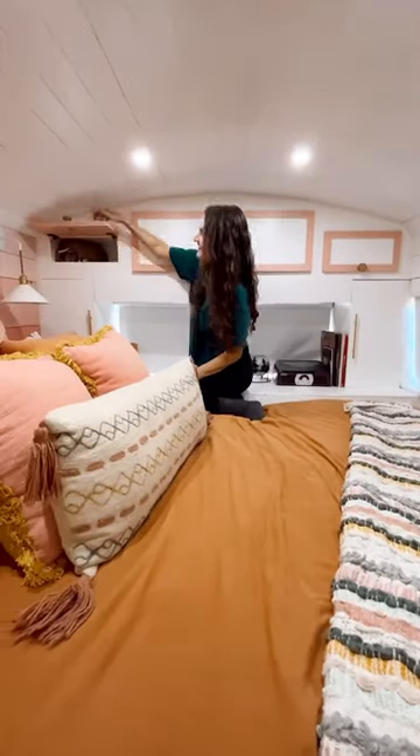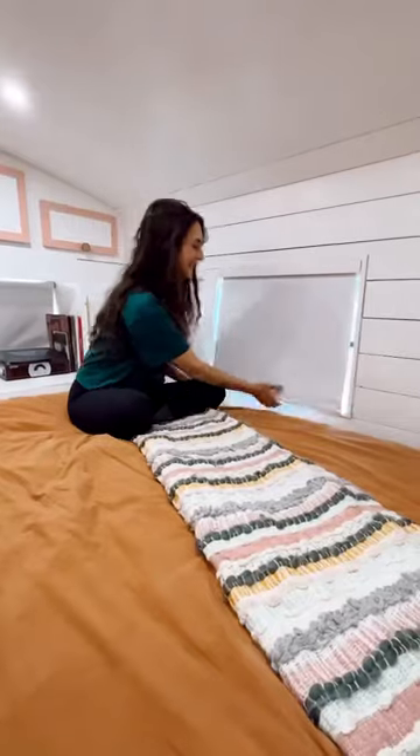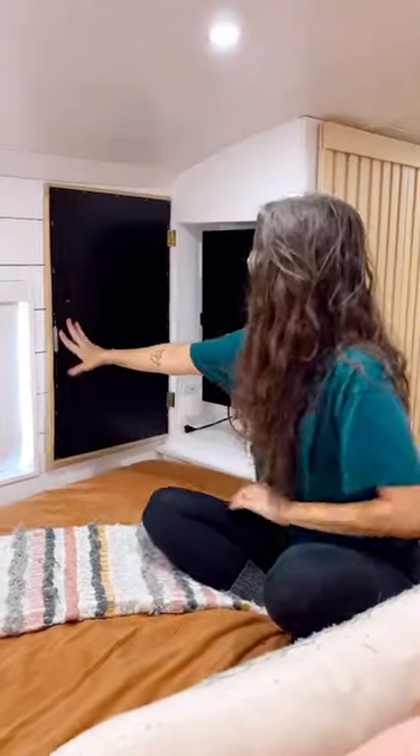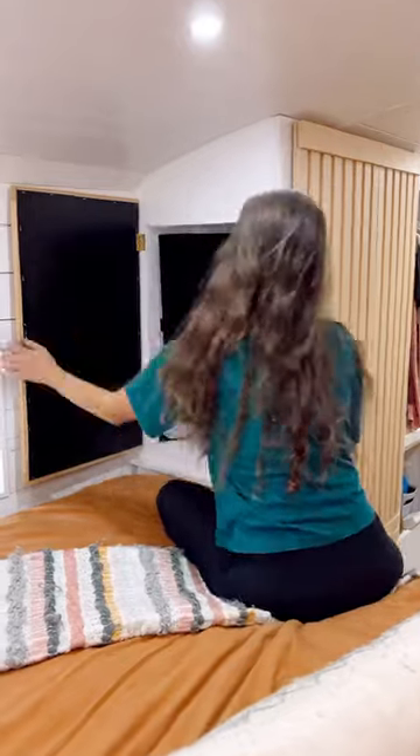On the landing space we have lots of cabinet spaces for all the things like our books, some of our gear, and yoga mats. Our blackout auto roll-up blinds are amazing, especially for gorgeous views like this. We love our pseudo framed art that acts to hide away our TV — it's on a swivel, so when we want to watch TV it's super easy.